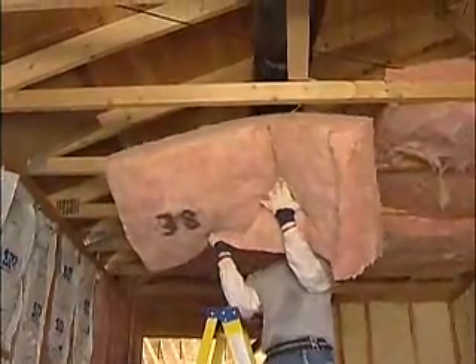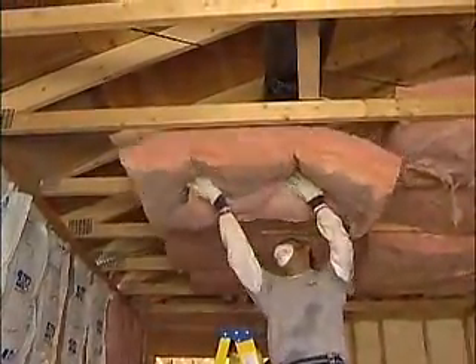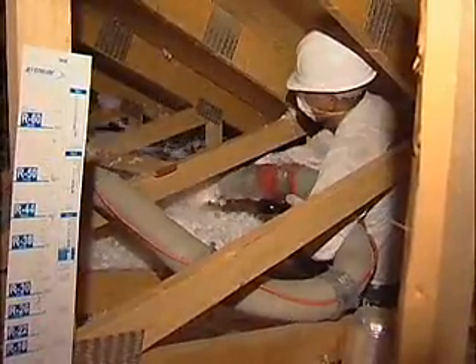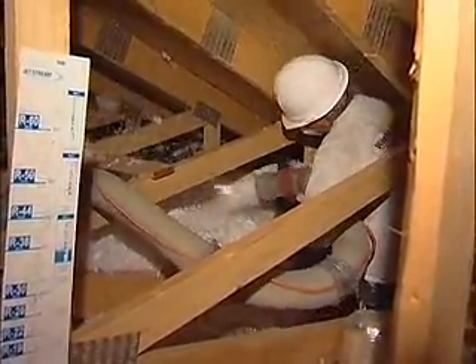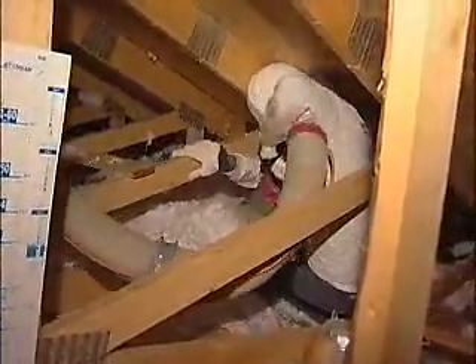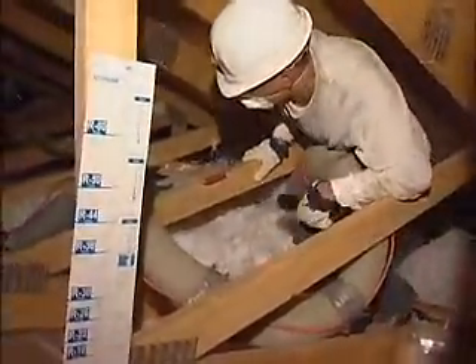Batt versus loose fill — what are your thoughts on that? We need both products. Sometimes the loose fill insulation is easier to install and has a couple of advantages. The loose fill insulation fits over the entire ceiling cavity, including covering all of the trusses or wood framing, which is a weak point in the roof system. So oftentimes loose fill insulation is a very good way to insulate the attic.